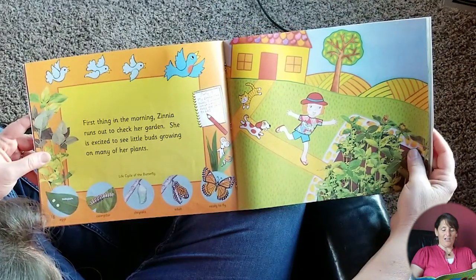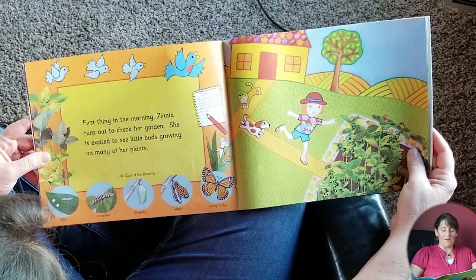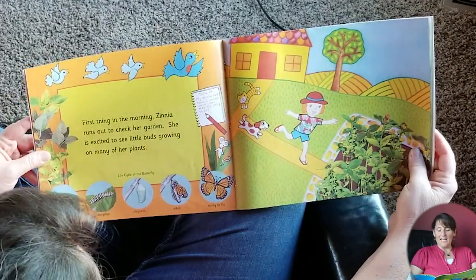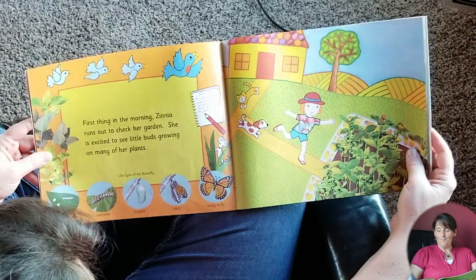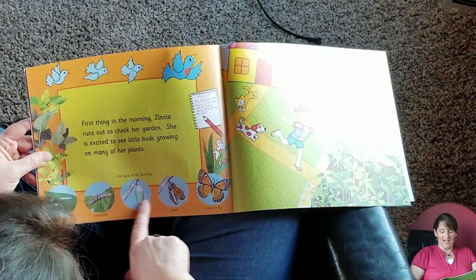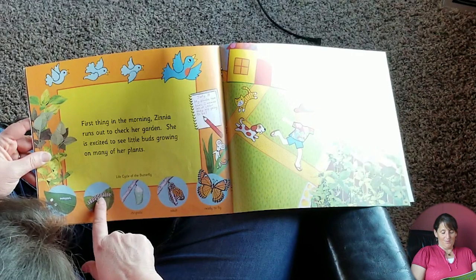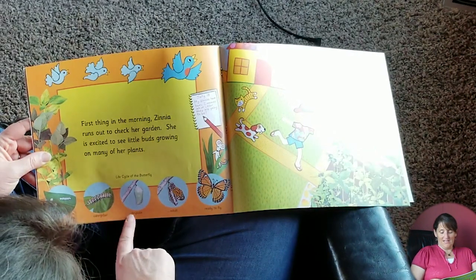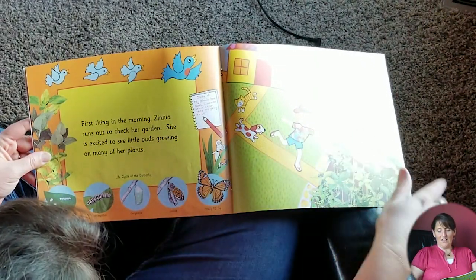First thing in the morning, Zinnia runs out to check her garden. She's excited to see little buds growing on many of her plants. July 18th: my zinnias have buds — I wonder what color they are going to be. And look, this is the stages of a caterpillar: you've got the eggs, and then the caterpillar hatches from the eggs and turns into a chrysalis, and then it becomes an adult and it's ready to fly.